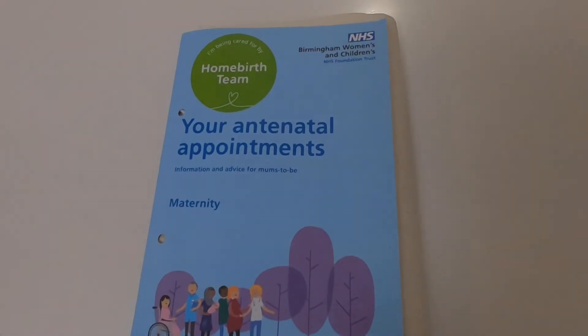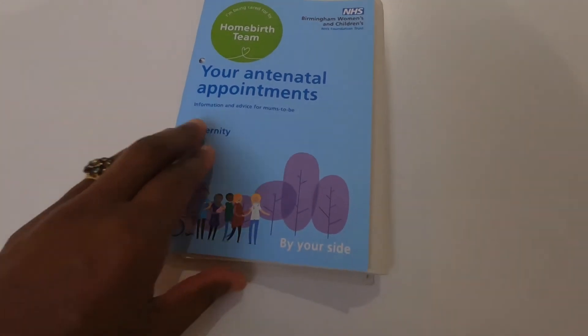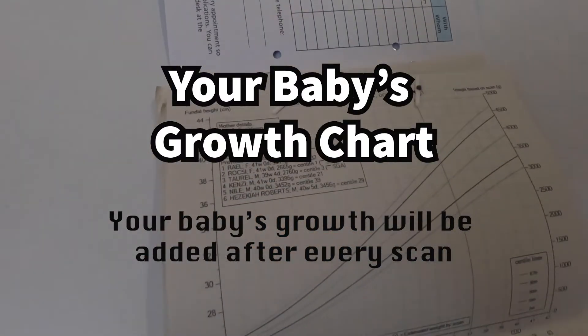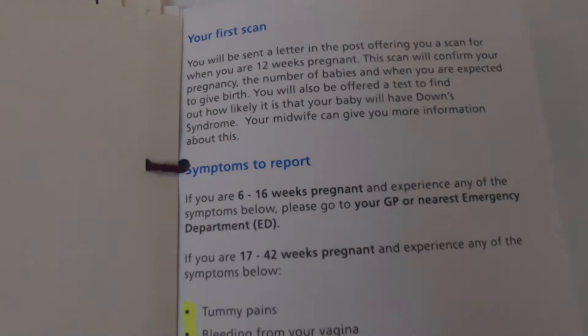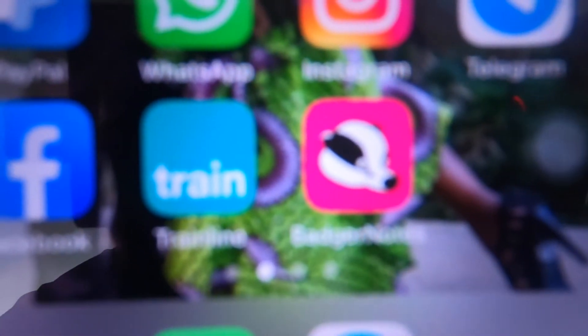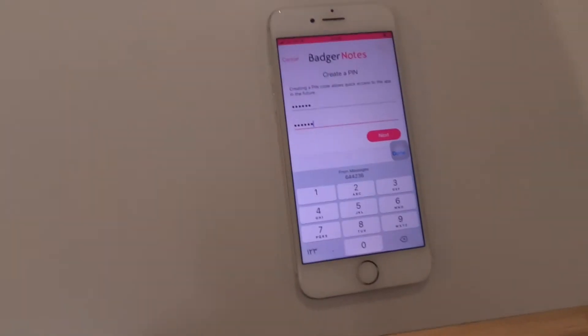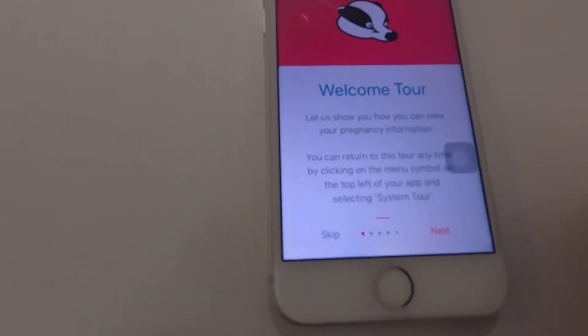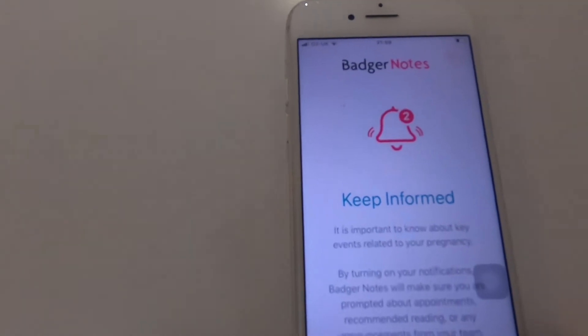At the end of your appointment, you're given a booklet for your antenatal appointment, but the rest of your information is now on an app. Once you sign up through your app store and download the app, it's pretty straightforward. They have a week-by-week diary as well, and you can add a photo, a diary entry, or a reading.